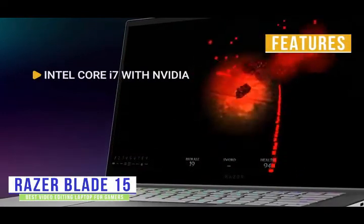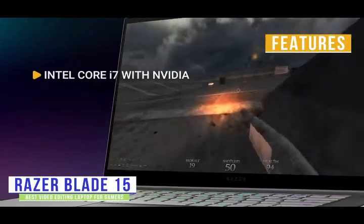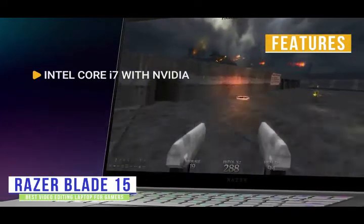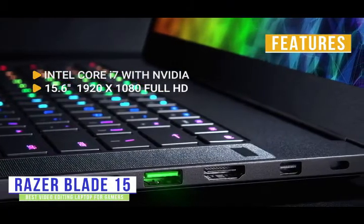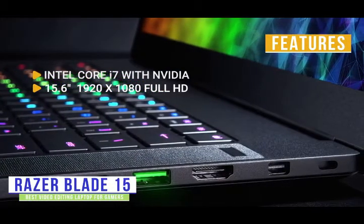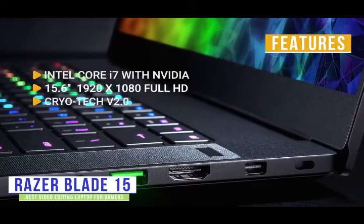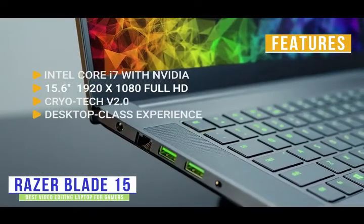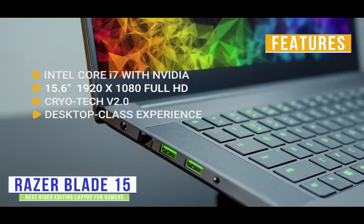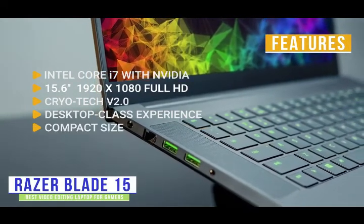The key features are: under the hood, you get an Intel Core i7, Nvidia GeForce GTX 1660 Ti, 16GB RAM, and 256GB SSD. Display: 15.6-inch 1920x1080 Full HD running at 144Hz. Cooling: features Cryotech V2.0 system cooling to keep it cool for games and encoding videos. Connectivity: fully loaded with Wi-Fi 6, Gigabit Ethernet, Thunderbolt 3, USB Type-A and Type-C ports, and HDMI for a desktop-class experience.